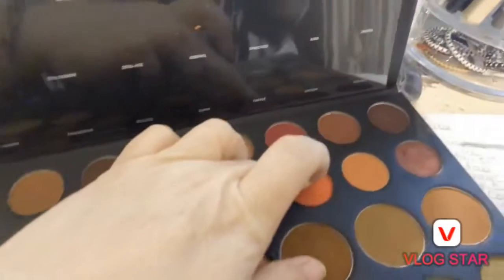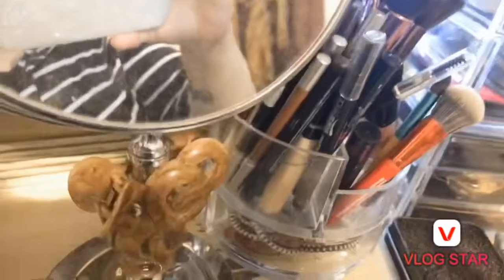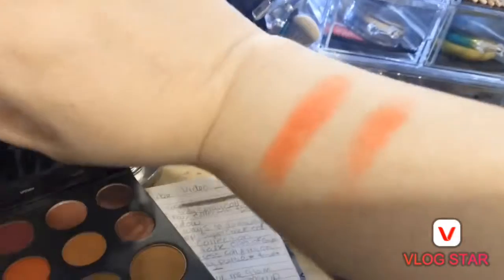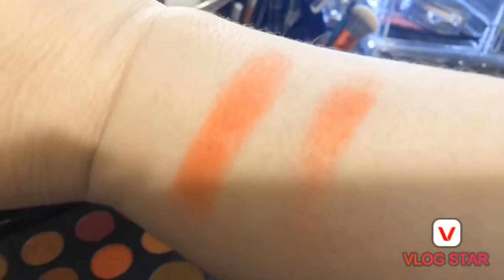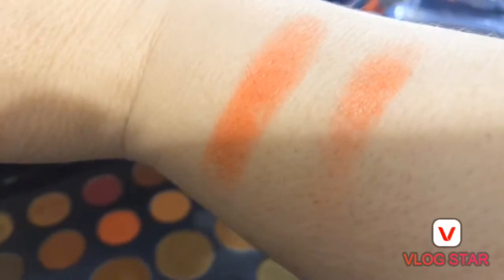I'm going to swatch the red right here where the primer is, and then swatch the same red without primer. Here's the difference — you can probably tell which one has primer. This one has it, and this one doesn't. It makes things stick better and look more vibrant.